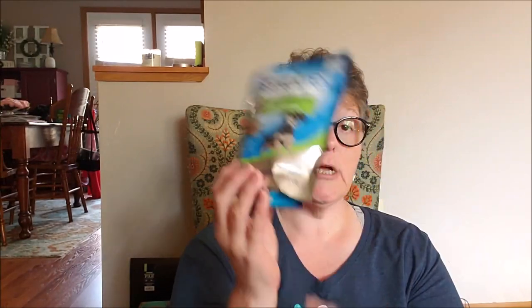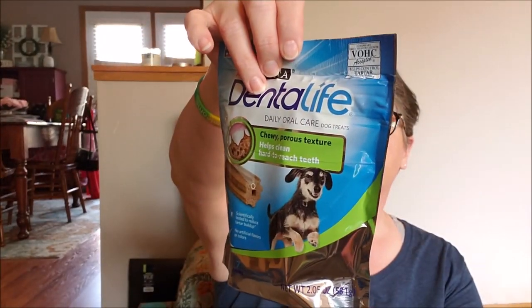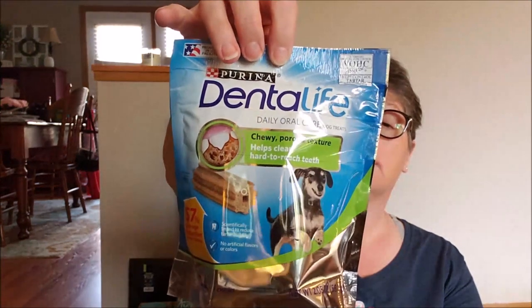I picked up for the dog — this is Dental Life and these are chewy, porous texture helps clean hard to reach teeth, for Luna. There's seven chews in here, which is perfect because I don't need more than that. When she comes to visit I just like to have treats for her. It's a name brand — it's Purina. The ingredients are rice, wheat, sodium, calcium. Made in the U.S. and the Veterinary Oral Health Council accepted.